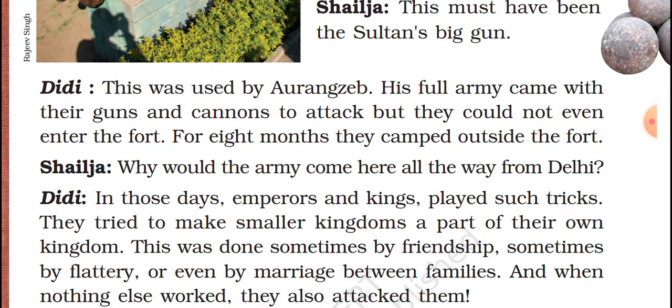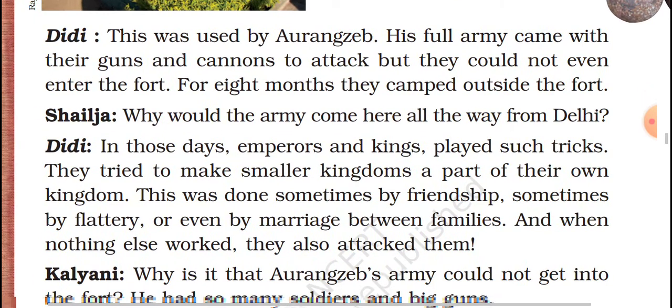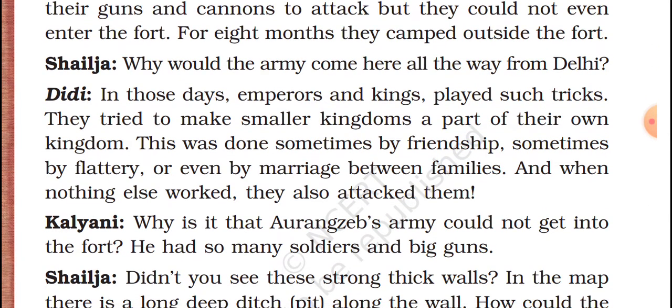Shail asks: why should the army come here all the way from Delhi? Didi explains that in those days, kings used tricks to capture smaller kingdoms as part of their own kingdom. This was done using friendship, sometimes by flattery — meaning faking the person — or even by marriage between families. And when nothing else worked, they attacked.